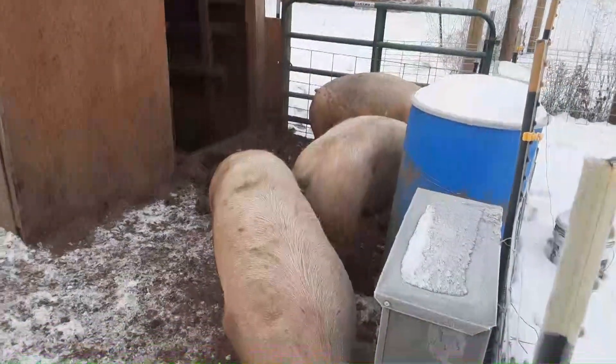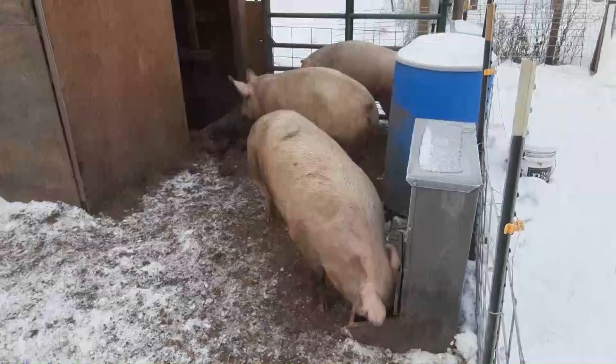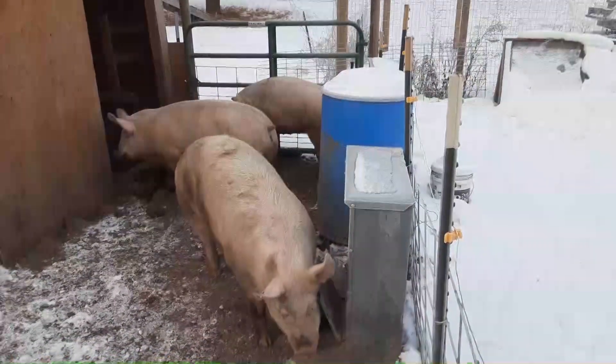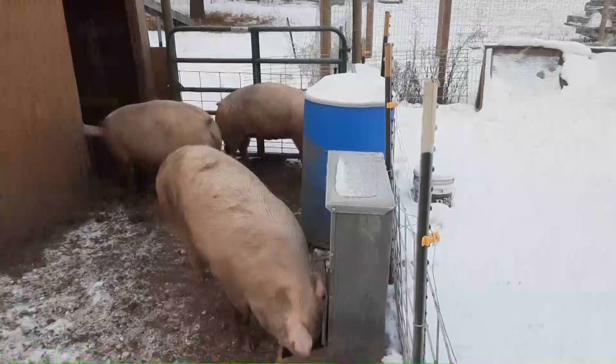Originally they were growing at about small, medium, and large — there was obviously a bigger one in the beginning — but now they're pretty much close to all being the same weight. I can tell the biggest one if I really pay attention, but it's kind of hard.